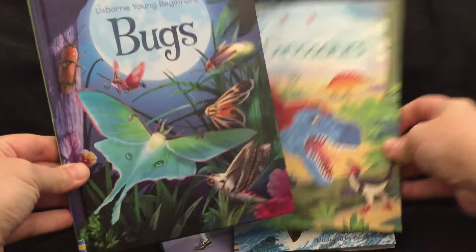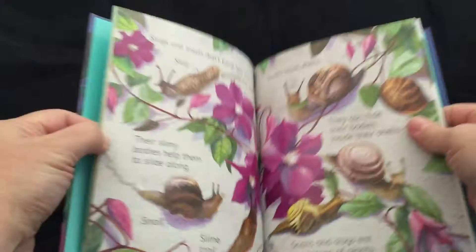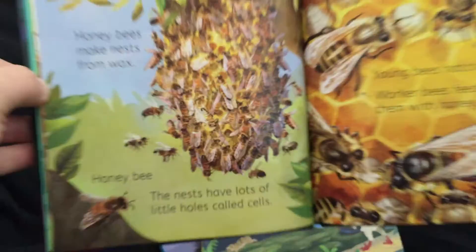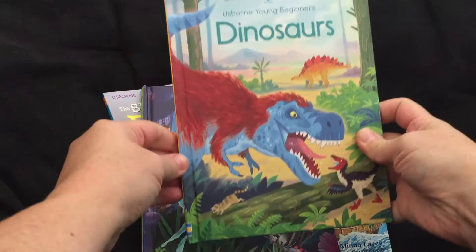These are our non-fiction beginner books. These are the two that I have that just released. There are little bite-sized chunks of information. This one is all about bugs — there are just little things to read to your child or have them read. The illustrations are great.